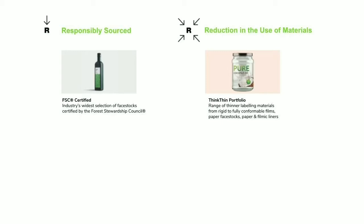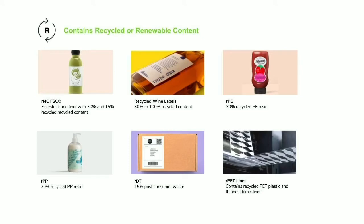On reduction, we have a so-called Think Thin portfolio. Reducing the caliper of label stock provides longer rolls, better productivity, better freight outcomes, and fundamentally reduces the amount of material consumed. There's more focus coming on recycled or renewable content. One of the reasons is it's a connection the brand and our end users can make with their consumers — to claim they're actually using recycled or renewable content, particularly when it comes to containers.